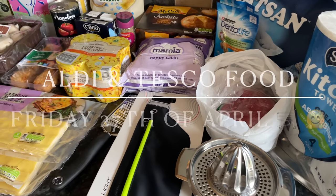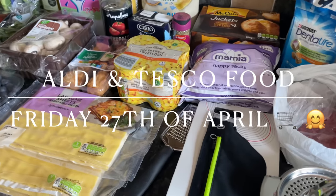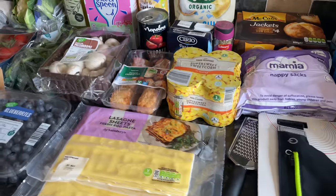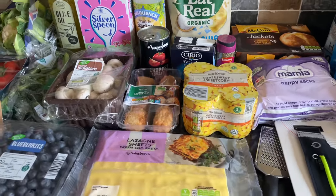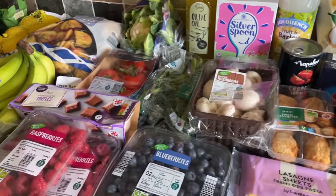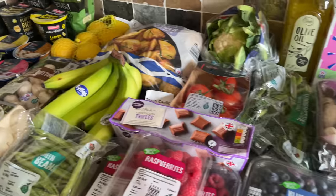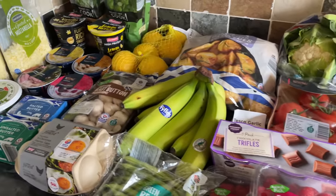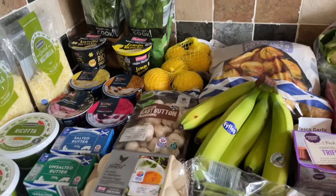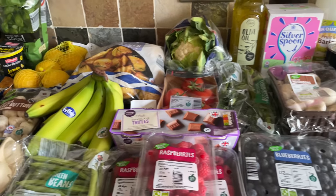Well hey there folks, happy Saturday to you! It's lovely to see you again as usual and I hope I find you very well indeed. I just want to say thanks for coming over to spend the next five minutes with me and I will show you what I got for the family food shop this week. I do appreciate you coming over because we do tend to buy a lot of the same things every week.